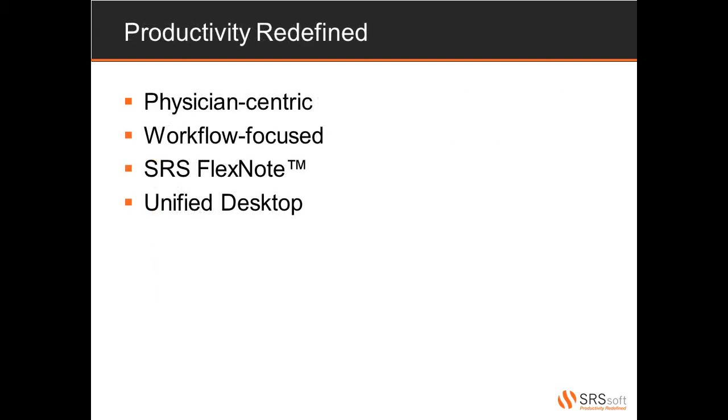The theme behind everything we do is productivity. But what does that mean to you? You may have a different idea of what productivity means to your practice. Here at SRS, we're helping you to redefine productivity so that it makes sense to you, your physicians, and your staff. We approach electronic health records using a physician-centric model. Everything we do is designed around the physician and making sure that he or she has everything they need to see their patients efficiently and provide the best care possible. By looking at your current workflow, SRS can enhance the elements that may be working for your practice and tweak those that might be producing a bottleneck.